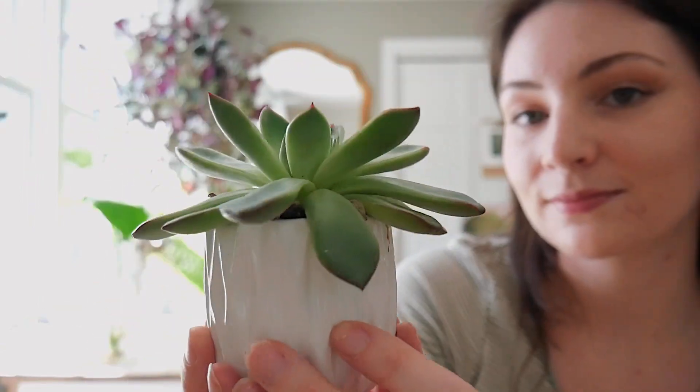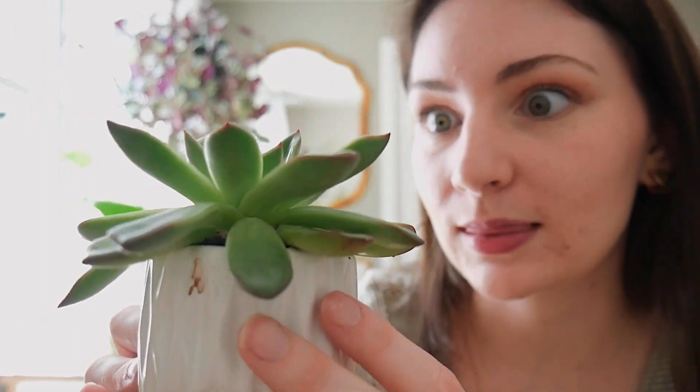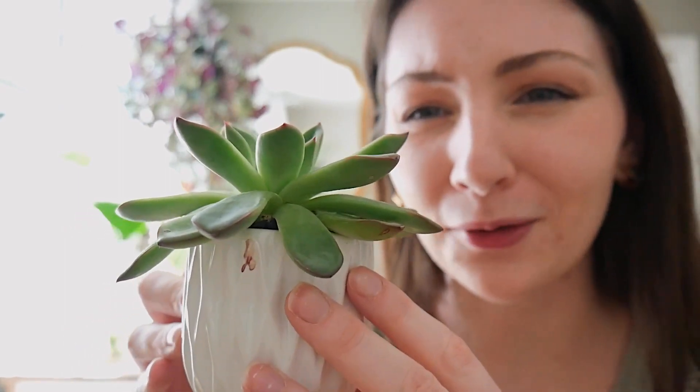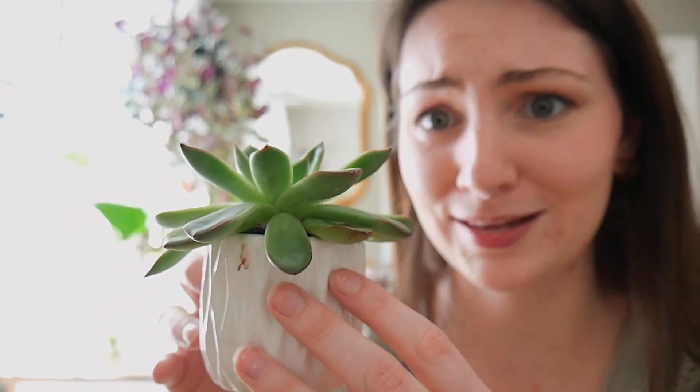The next little plant I have is this cute little succulent — my sister's boyfriend's family gave me this plant. How nice are they? Who needs your own boyfriend when you can have your sister's boyfriend's family give you gifts?